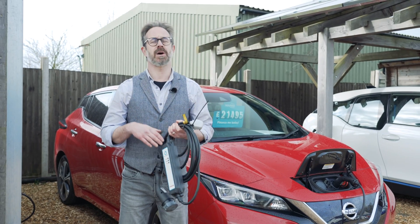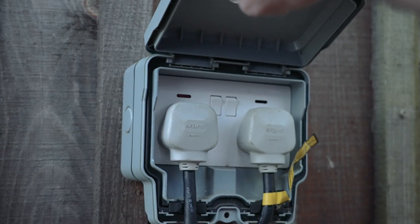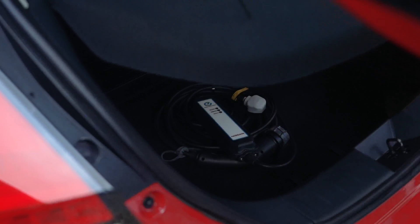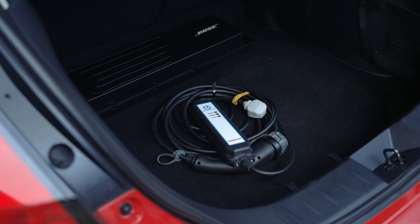Charging using a three-pin lead is the perfect way to charge away from home — for example, when you're on holiday or perhaps visiting friends or relatives. We provide all our cars with a three-pin charging lead that can be used as a temporary, occasional, or even a permanent means of charging your EV.